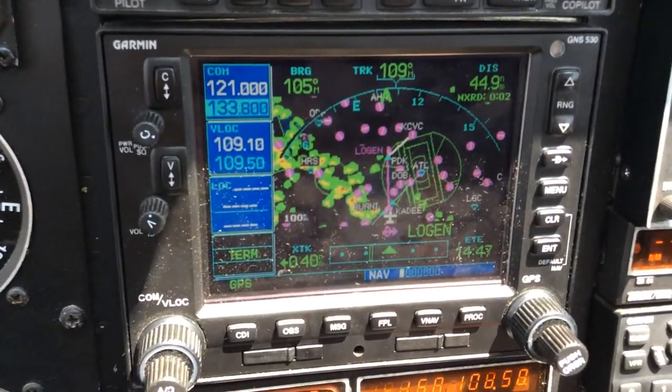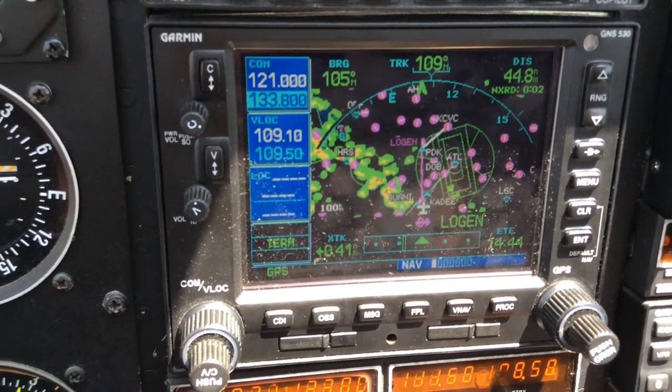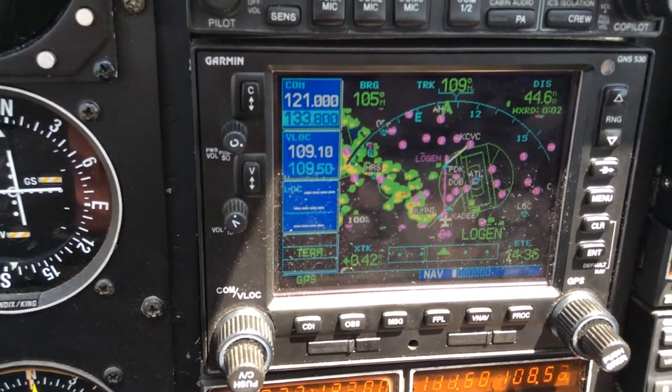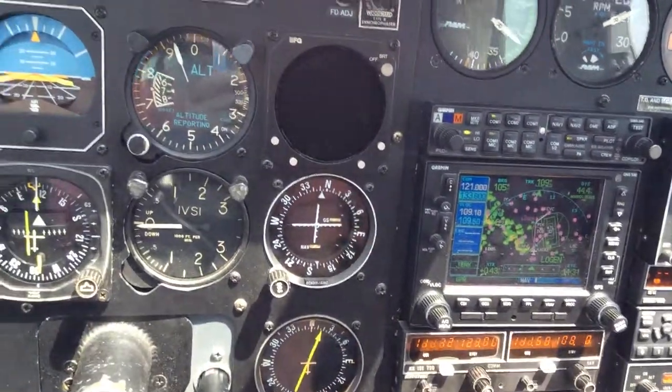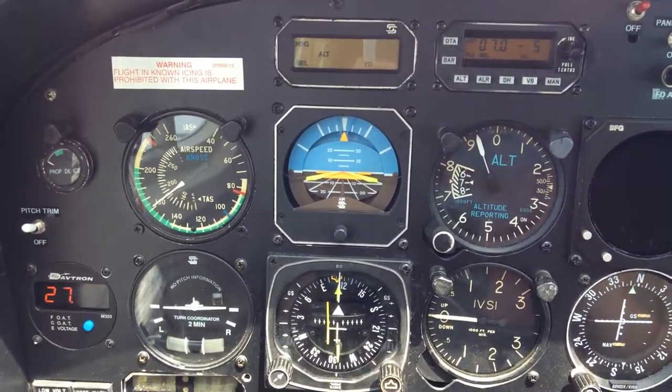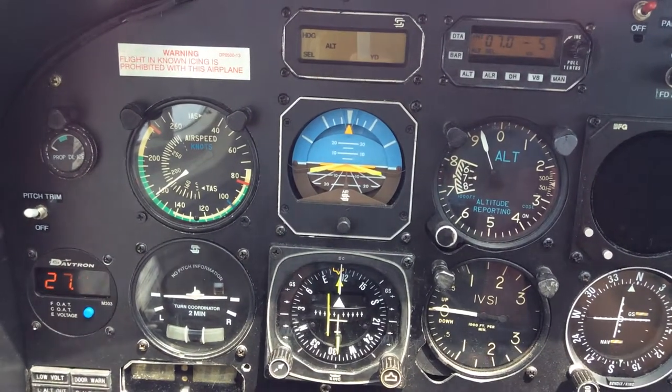So anyway, we've got almost a straight shot from here to Covington, flying over the top of his last airspace. He's giving me vectors to cut the corner a little bit. We're down here at 7,000. Not being corrected on the autopilot.